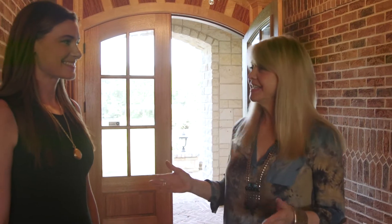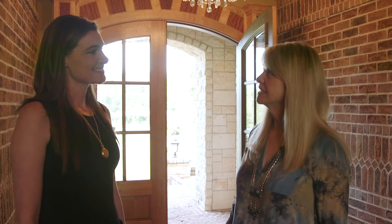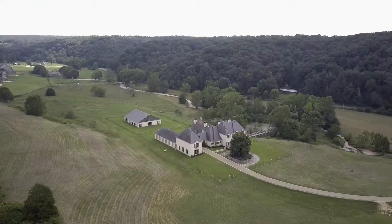We are going to get a peek at perhaps one of Arkansas's most incredible homes, and our tour guide today is Kristen Bozeman. Thank you so much, Kristen. What an awesome property. It's an amazing property. Tell us a little bit about it.